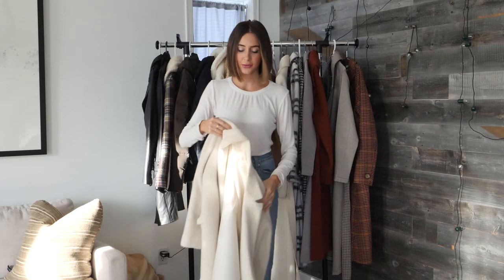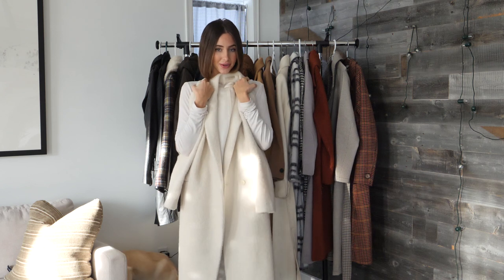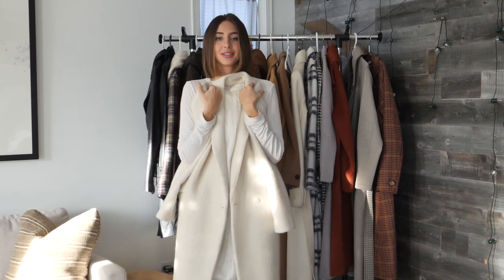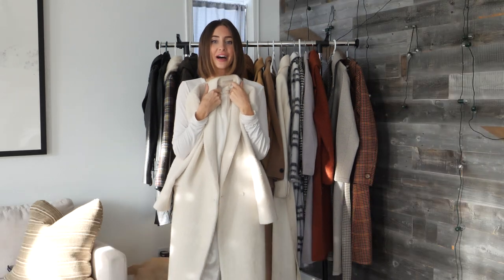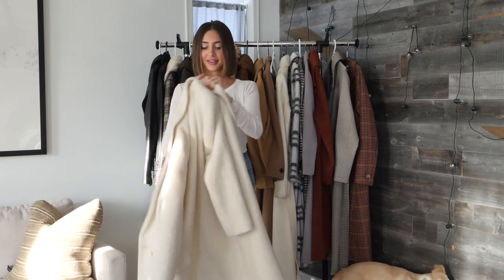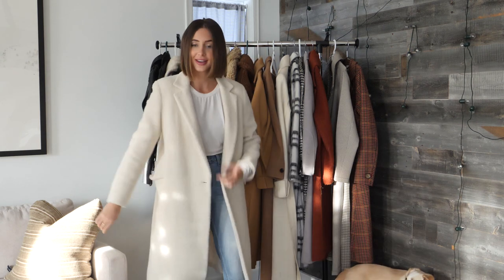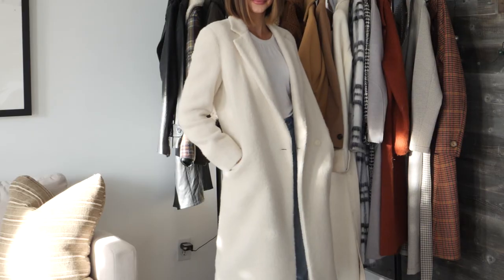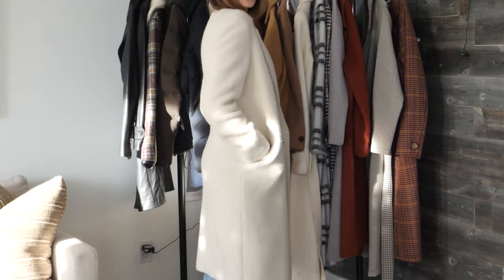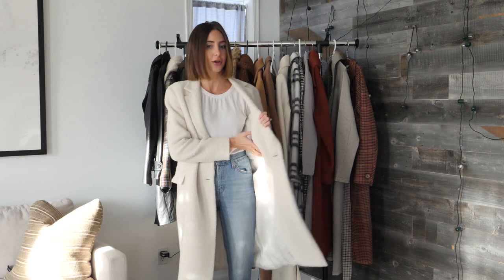Moving on to the winter whites. This one is another jacket from Suisse Studio — again, three years old. I wear this every single year all winter long. I love winter whites; they're not that stark white, they're a nice slight cream. I just love this coat for the winter. I think it's so elegant and it's extremely warm. It's lined, which is great because I'm allergic to wool — wool makes me itch — so the lining means I have no itching at all.